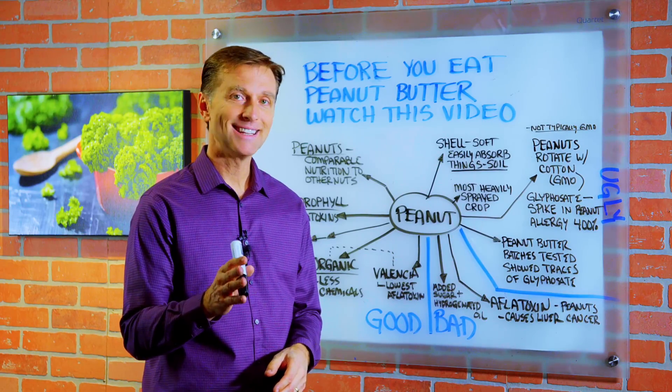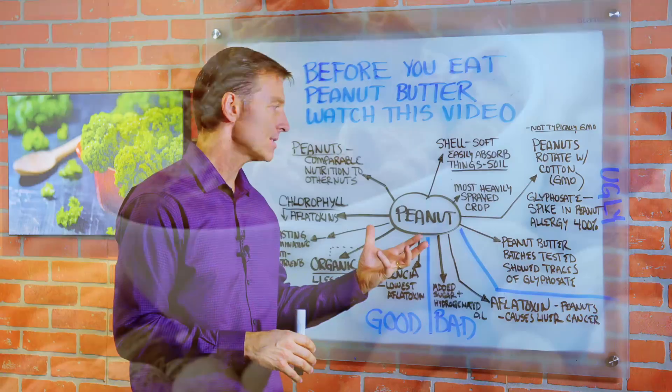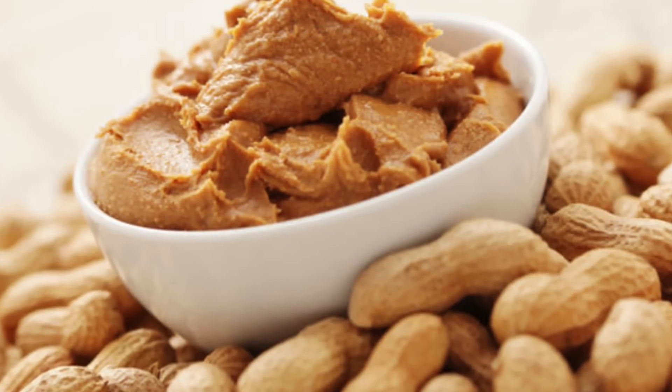Today we're going to talk about the good, the bad, and the ugly related to peanuts and peanut butter. So what would you like to know about first — the good, the bad, or the ugly?